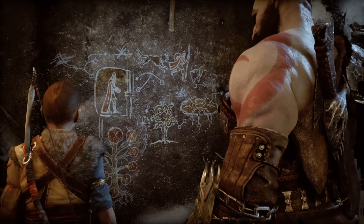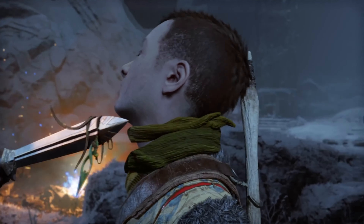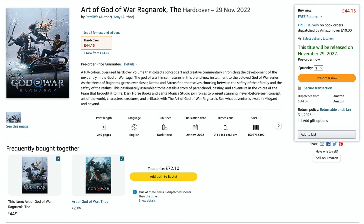We're going to be using Amazon UK as our guide here, as they have both versions of the art book listed. First on the agenda is the Art of God of War Ragnarok standard hardcover edition, priced at £44.15, which is not out of line — an art book for a game tends to be anywhere in the £25 to £45 price range.